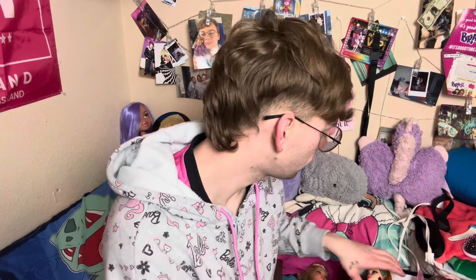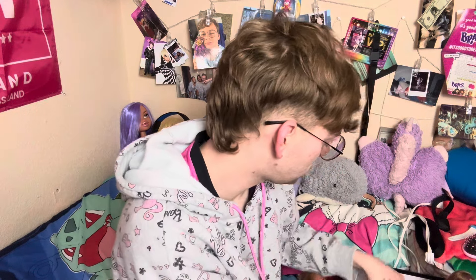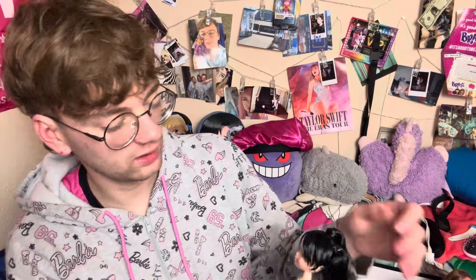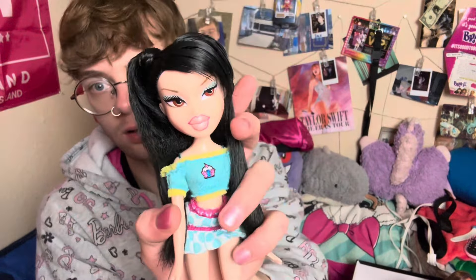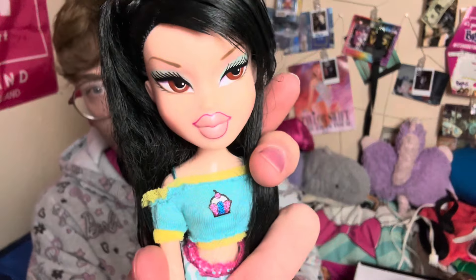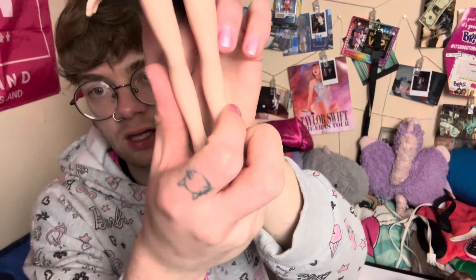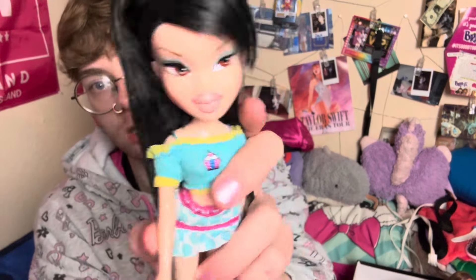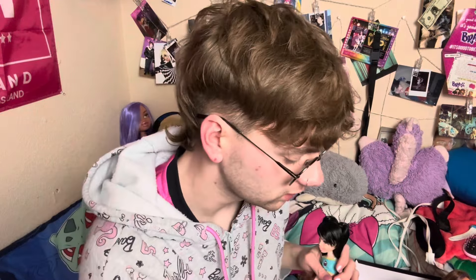Speaking of Sweet Dreams, I think this is the last non-2015 doll I have to show you guys today. We got Sweet Dreams Kumi. Look at her — gorgeous. I had this doll at one point, but I never had her outfit. I just really wanted her again, so I got her. Look how pretty she is. Gorgeous. And yeah, that's all the non-2015 stuff I have to show you.